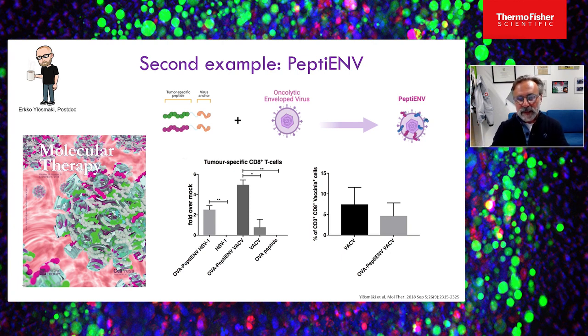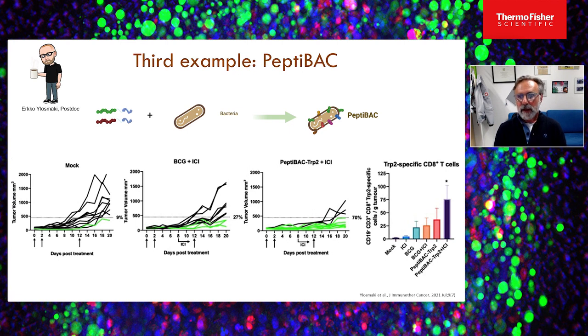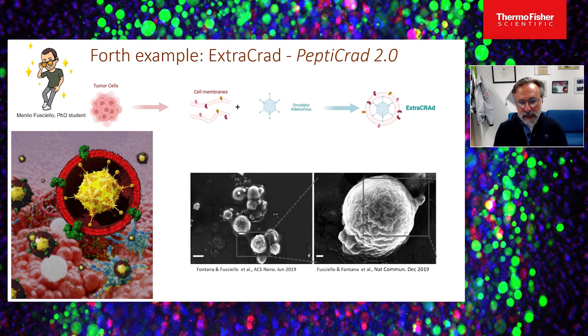We also applied this technology to bacteria — specifically BCG. BCG together with a checkpoint inhibitor anti-PD-L1 gave around 20% success in tumor control, and this rose to 70% in the same setting when the BCG was coated with tumor-specific peptides. When we looked at the peptide-specific T-cell response, there was a significantly increased response in the group treated with the coated BCG.